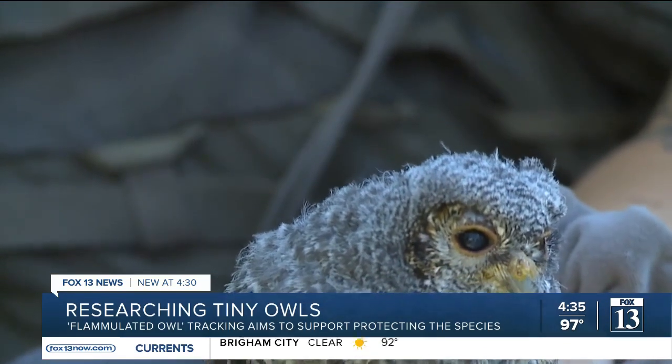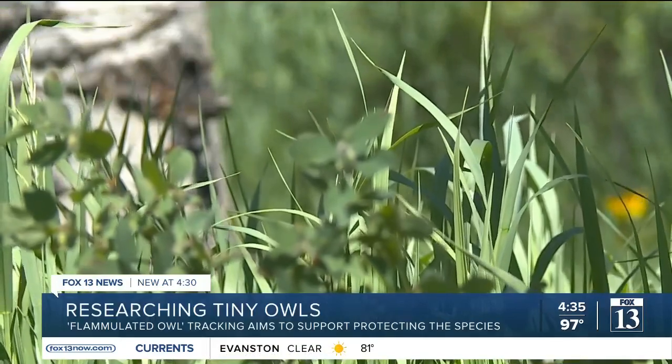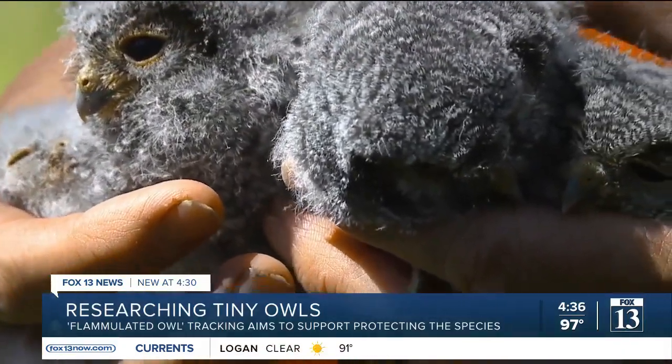Ultimately, the goal is to learn more about these species so they can be protected. They're a successful species, but we're just concerned in the long term given future predictions. Reporting from Snow Basin, Fox 13 News, Utah.